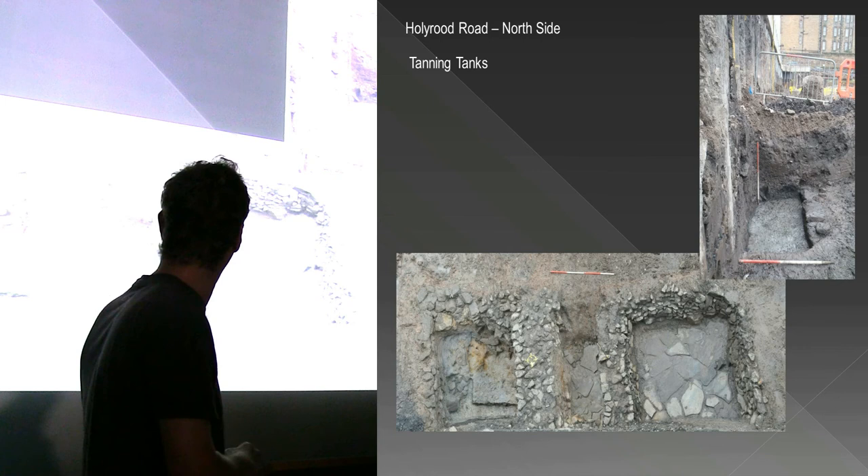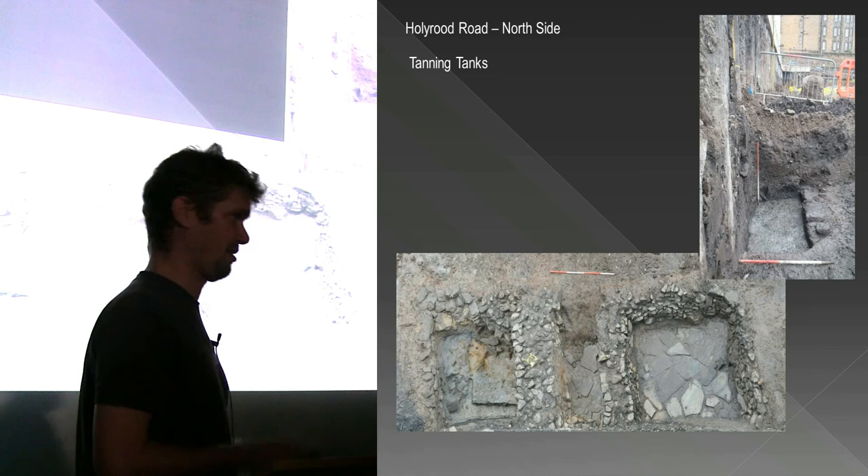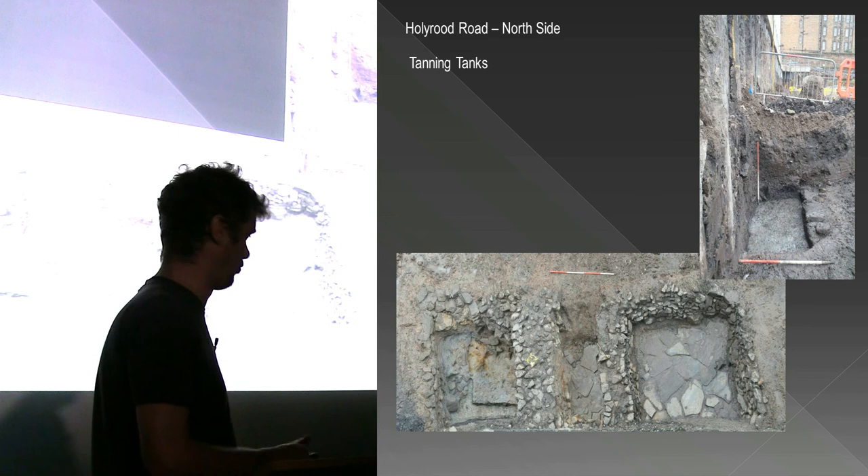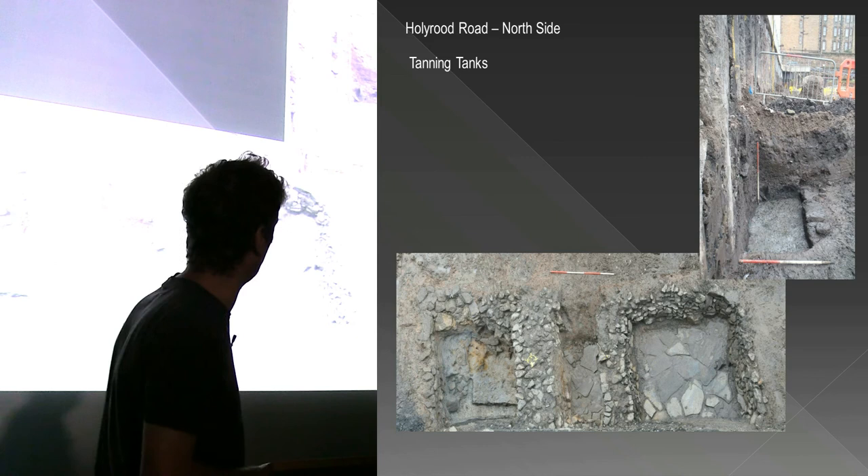The leather hasn't been looked at yet but appears to just be offcuts. We haven't seen anything definable as a product like a glove or a shoe. It could be trimming of hides after tanning to make a more formal shape, or offcuts from items being made - but it hasn't really been looked at yet. It's also sitting in the fridge.